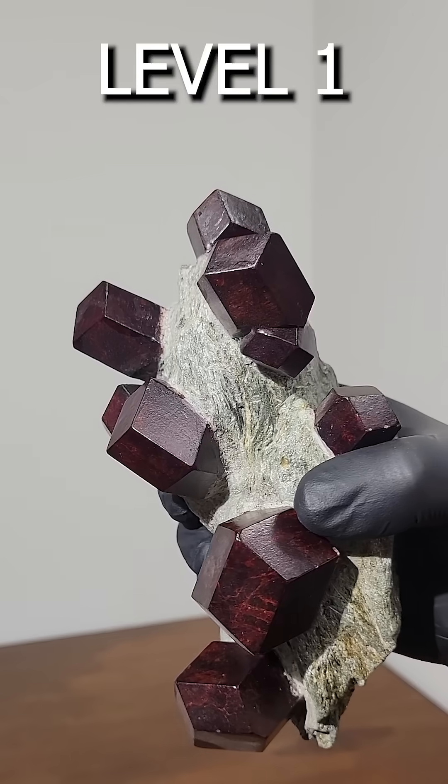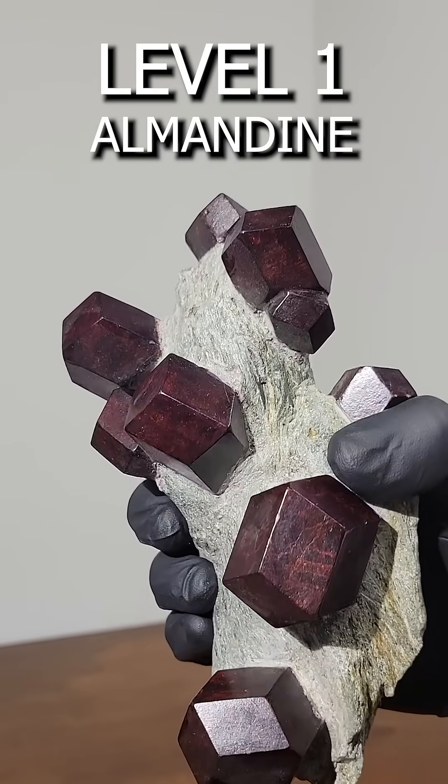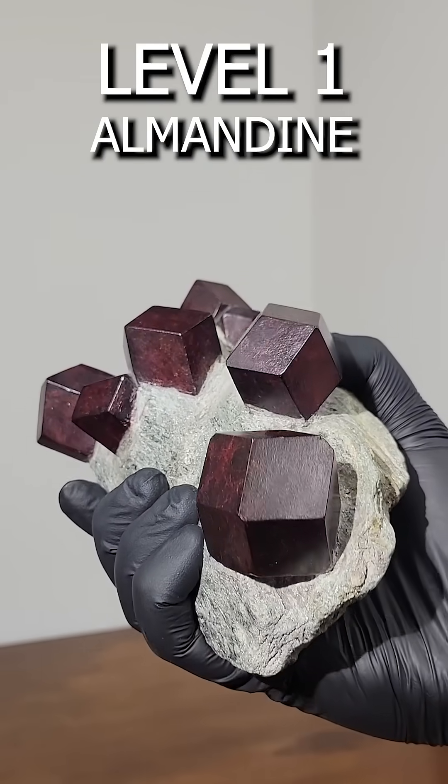Gemstones level 1 through 10. Level 1: Almandine is a rare type of garnet found on the border between Austria and Italy.